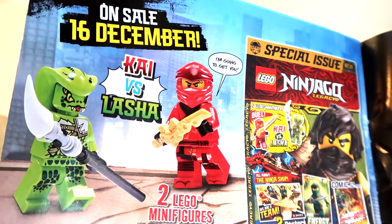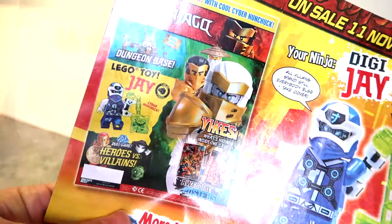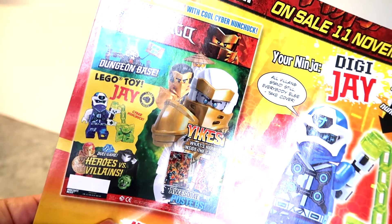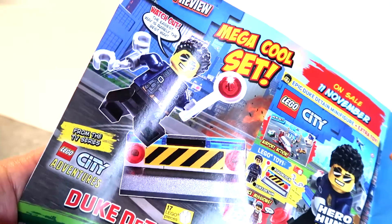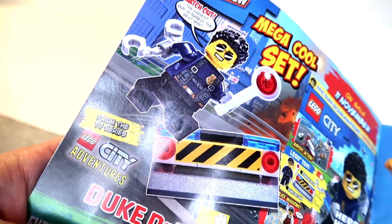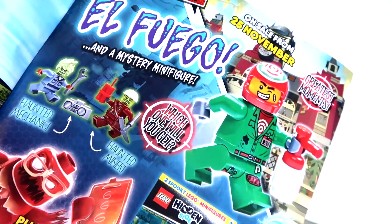Let's look and see what you get next time — all important. In December you get Kai vs. Lasher. In November you get Digi vs. Jay. Also in November for the City magazine you get someone called Duke Detain, and with the Hidden Side you get someone called El Fuego.